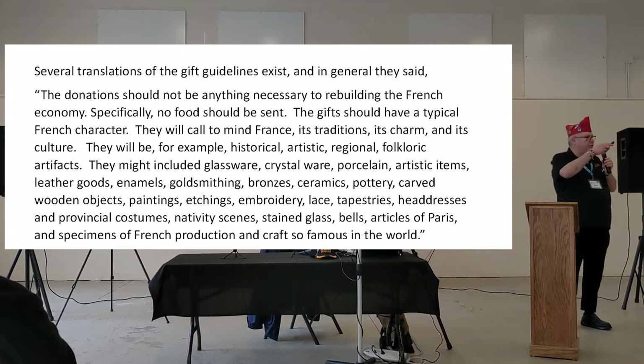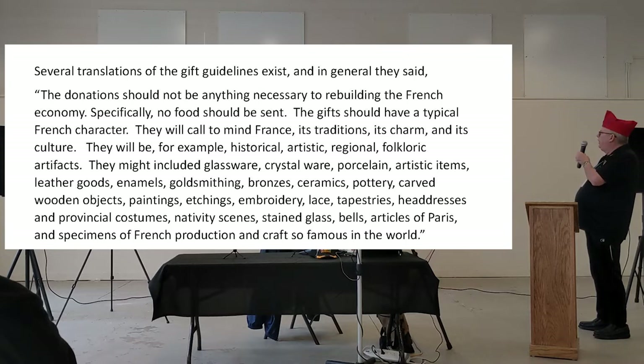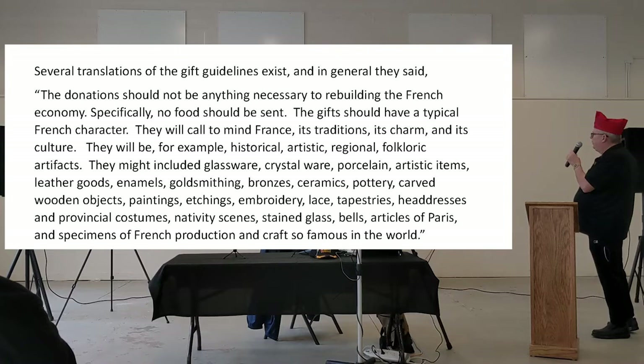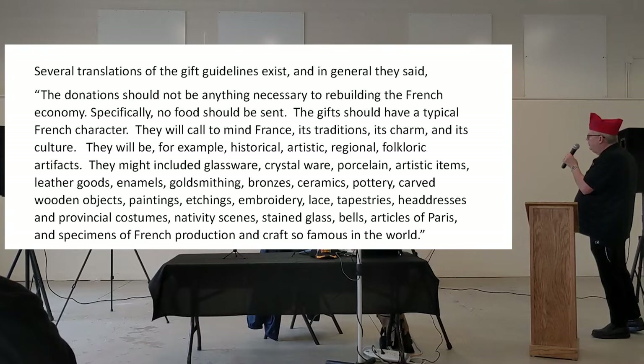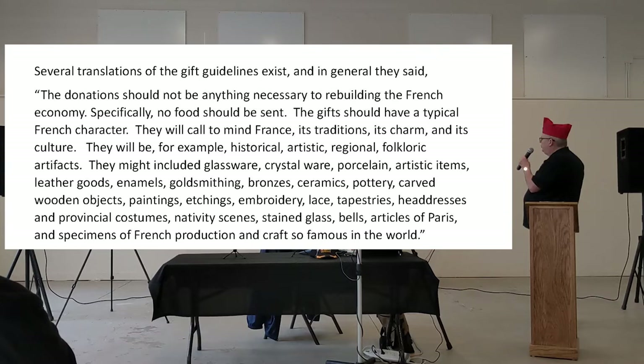The gift guidelines for the French return gifts: when we sent them food and supplies, when they were sending stuff back they had guidelines. Donations should not be anything necessary to rebuilding the French economy — specifically, no food shall be sent. The gift should have a typical French character, calling to mind France, its traditions, its charms, its culture. For example: historical, artistic, regional, folkloric artifacts. They might include glassware, crystalware, porcelain, artistic items, leather goods, enamels, goldsmithing, bronzing, ceramics, potteries, carved wooden objects, paintings, etchings, embroidery, lace, tapestries, headdresses, provincial costumes, nativity scenes, stained glass, bells, articles of Paris, and specimens of French crafts so famous in the world.